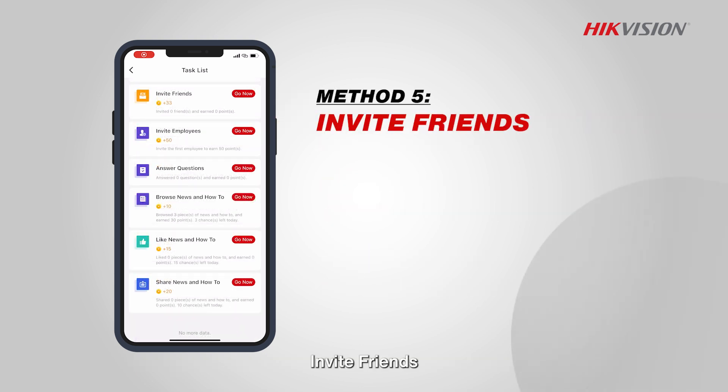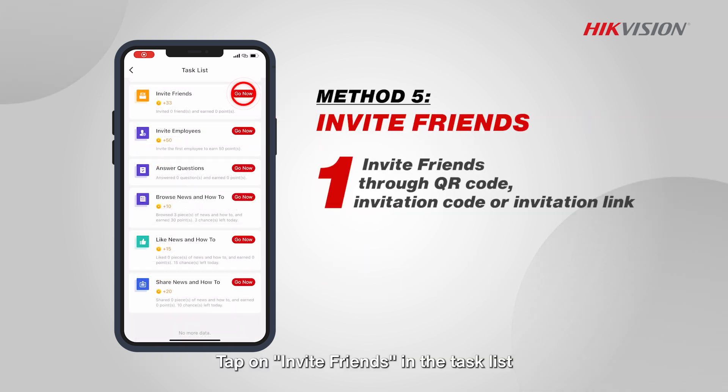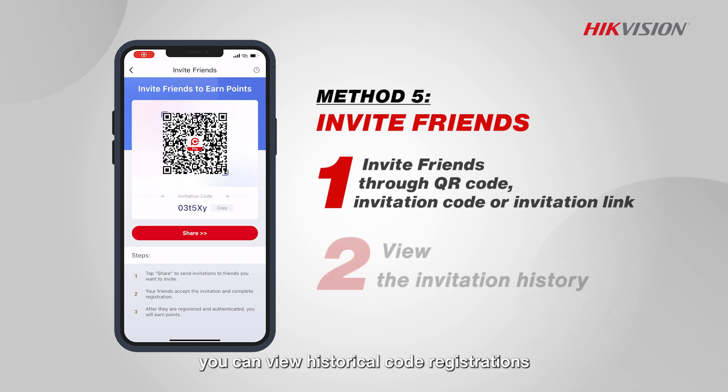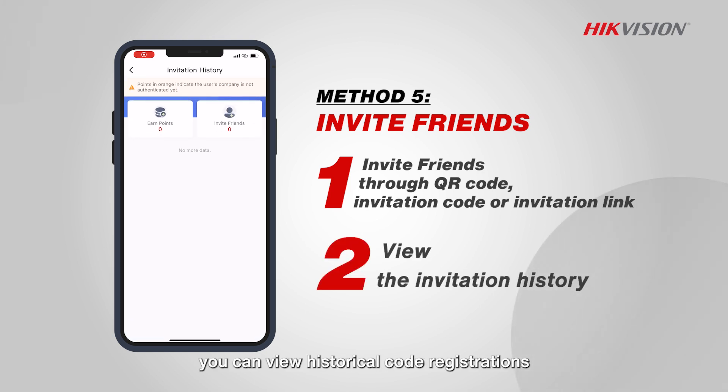Invite friends. Tap on invite friends in the task list to enter the process of inviting friends. Three methods are available: QR code, invitation code, or invitation link. In the invitation history, you can view historical code registrations, your certified friends list, and earn points.